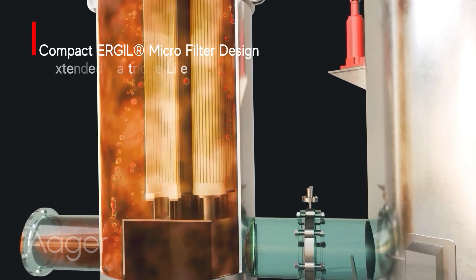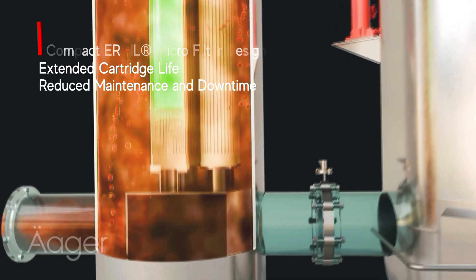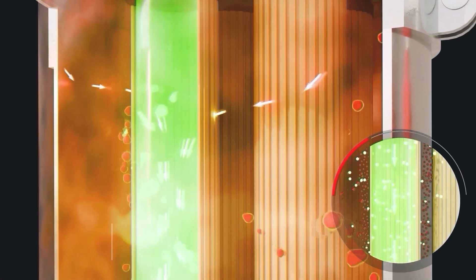Ergil's compact design and specially engineered cartridge filters efficiently remove particles, significantly extending filter life, reducing maintenance costs, and minimizing downtime.